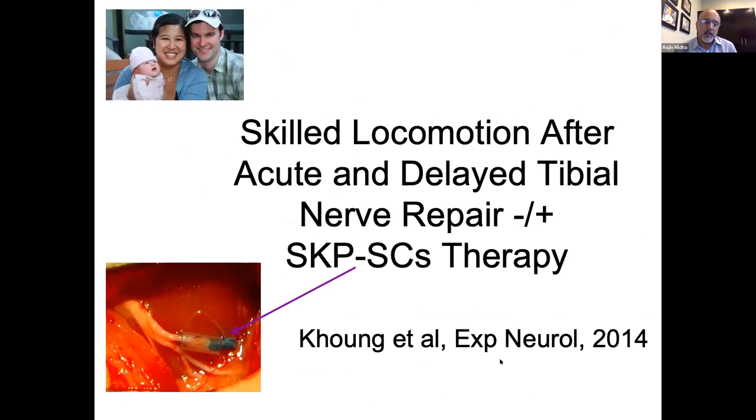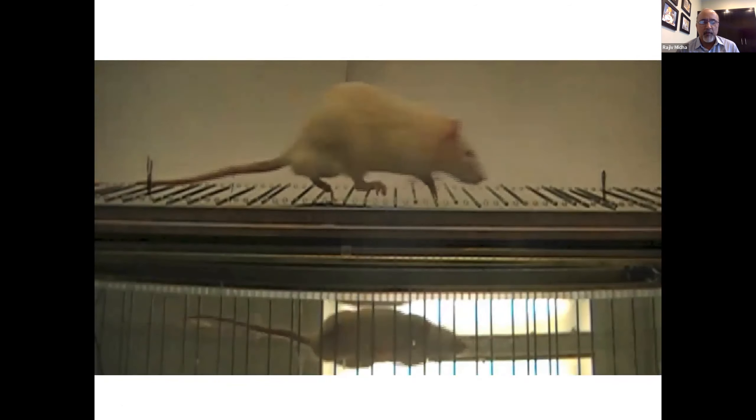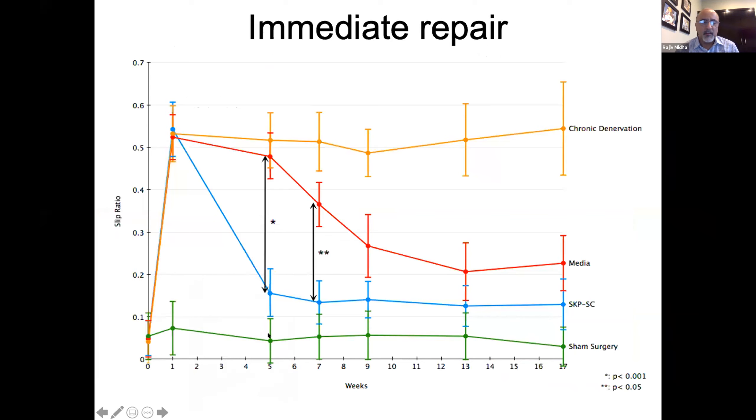Looking at skilled locomotion as a functional test in this tibial nerve repair model: this is the sciatic nerve dividing into the tibial, peroneal, and several divisions. In a model of tibial nerve injury and repair using microsuture, with a tube serving as a guide for aided repair, skin-derived Schwann cells are delivered to the distal nerve segment. We can use the ladder rung test to assess gait and slipping as the rat walks across the rungs. You can see some slipping, stepping, and deep slips as the rat traverses. Calculating the number of slips versus steps gives a slip ratio: with sham surgery, rats slip less than 5% of the time. With chronic denervation — cutting a nerve and not repairing it at all — almost every second step is a slip.